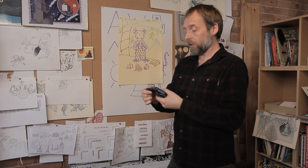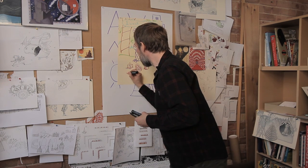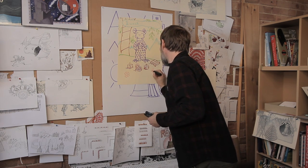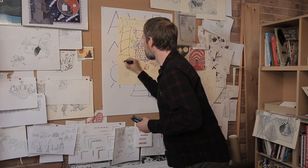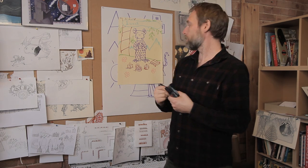The thing is, when you're telling a story you've got to be able to draw the same pictures again and again all through the book, so it's important not to make it too difficult for yourself, otherwise you'll never finish. So there's Grendel making a wish — I'm not sure what he's wishing for, perhaps he's wishing for chocolate.